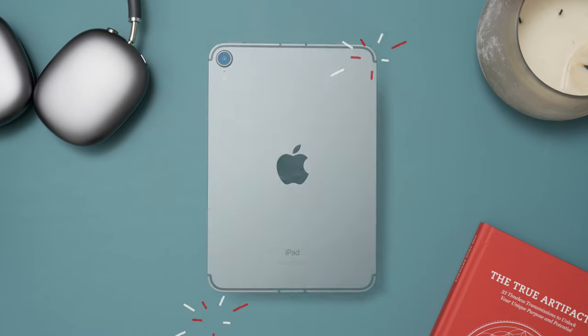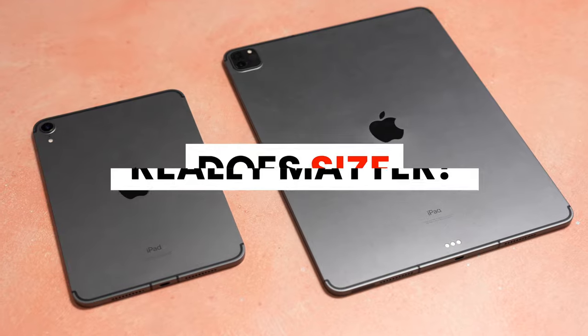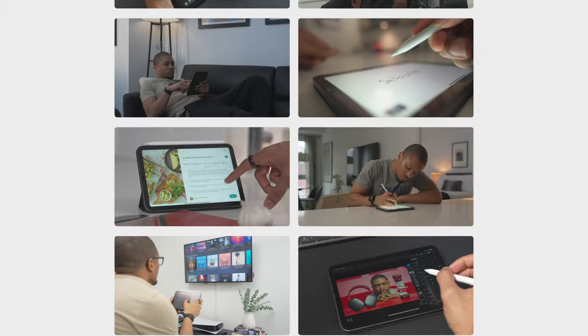The iPad mini was announced in September of 2021. I wasn't really sold on how useful it would be compared to my iPad Pro, but after a solid year of using this iPad mini on a daily basis, I can honestly say that even though it's small, what matters is how you use it. In this video I want to show you all of the different things that you can use the iPad mini for in your daily life.